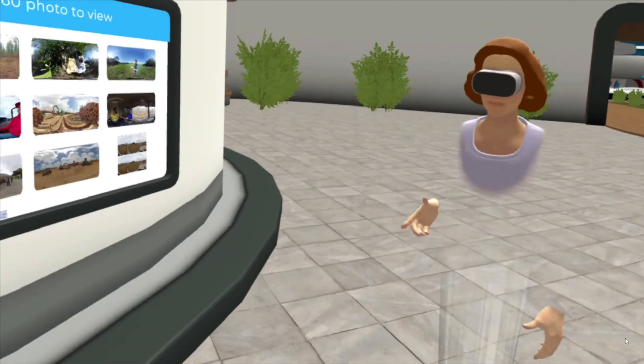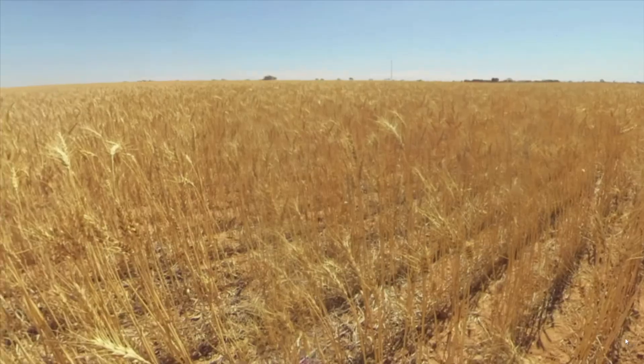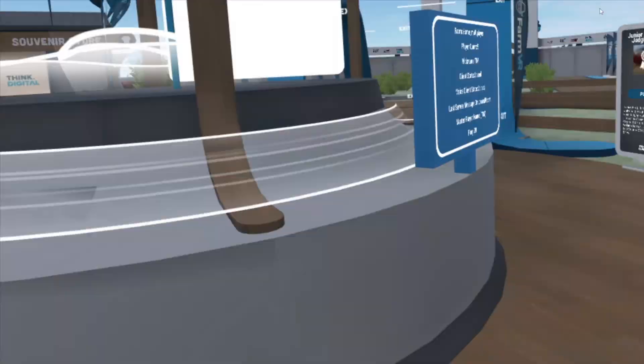At Think Digital, we've seen all this technology, we've gone out and explored it, and now we're applying it to agriculture. In a 3D setting, let's learn about where our food comes from and inspire people to consider agriculture as a career. At Think Digital, we're always pioneering — and if you'd like to try out some of these collaborative VR tools, just give us a call. We'll dive in, take you into the world, and help you every step of the way.